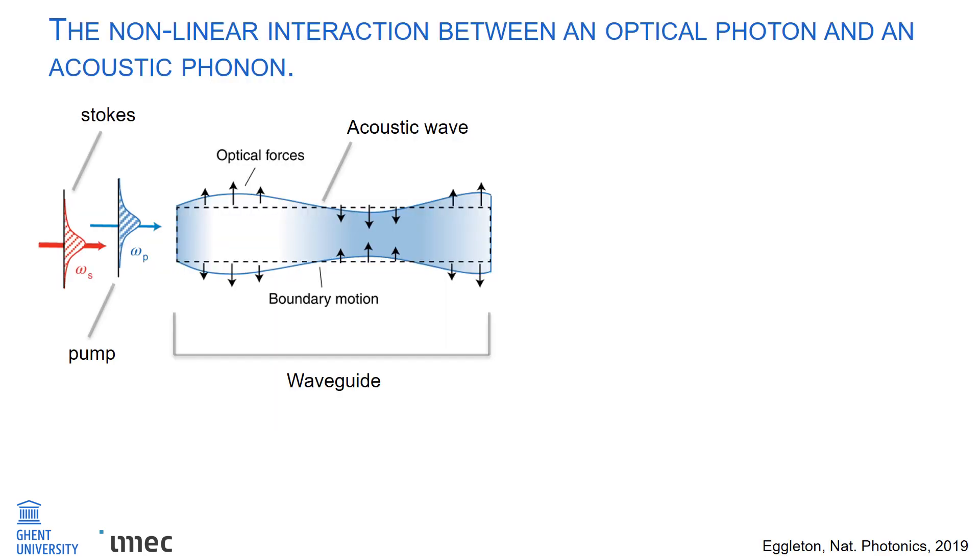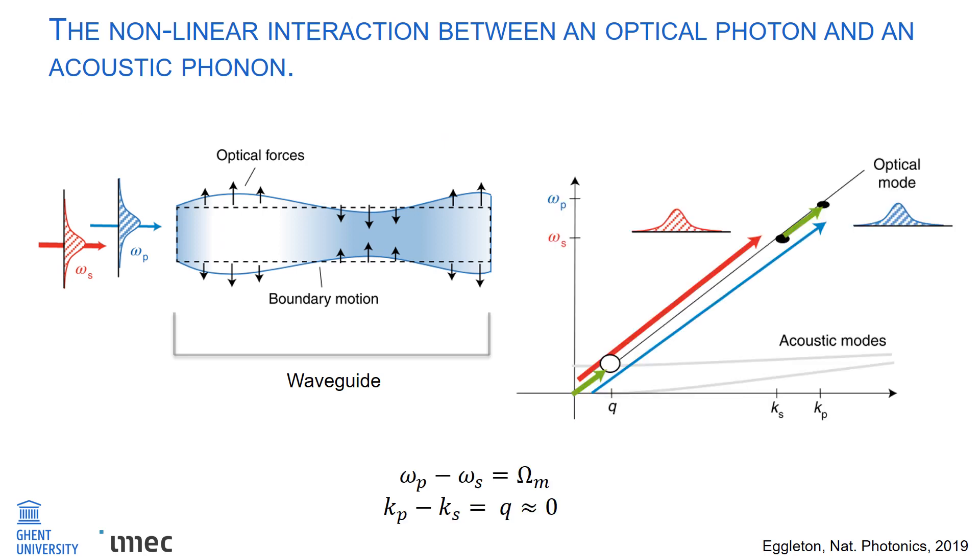SBS is the nonlinear interaction between an optical photon and an acoustic phonon in a photonic waveguide. In the schematic below, we see a pump and a Stokes optical mode injected into a waveguide. The beating between the pump and the Stokes results in an acoustic wave being generated. Looking at the dispersion diagram on the right, we can determine the frequency and phase matching conditions between the pump, Stokes, and the acoustic wave. In the case of forward SBS, the acoustic wave vector is approximately zero, meaning it is a mechanical standing wave.